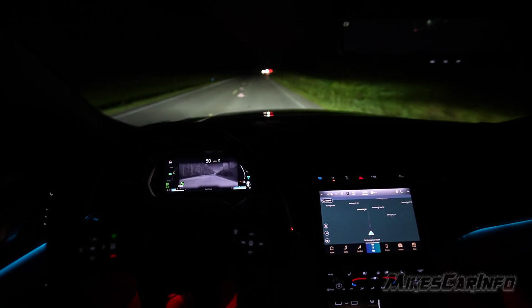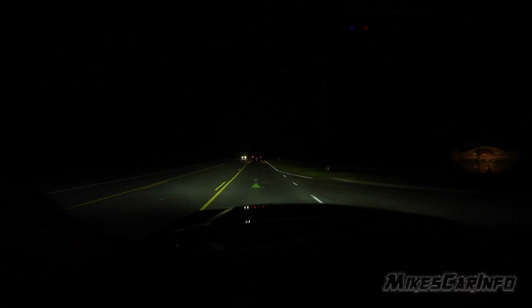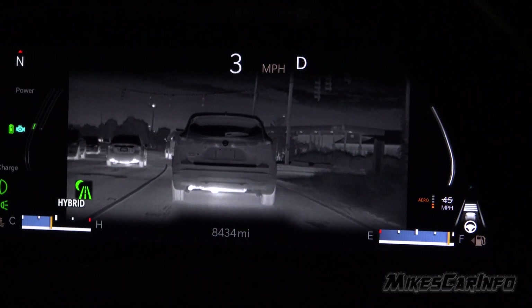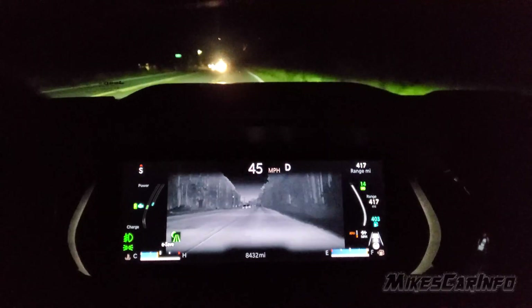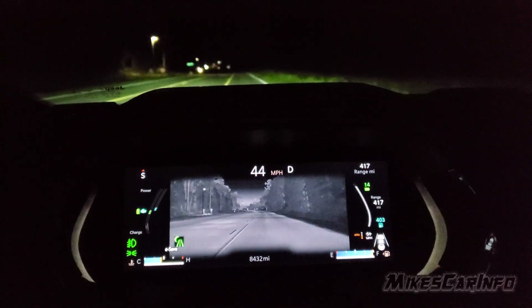The Jeep night vision system is fantastic. It is a thermal imaging camera mounted in the grill in the same position as the driver, so it's inline and gives the same perspective as looking out the windshield. You're looking at that same perspective from the imaging camera.